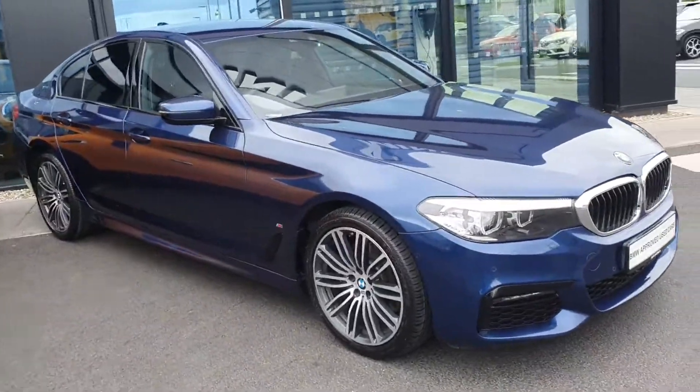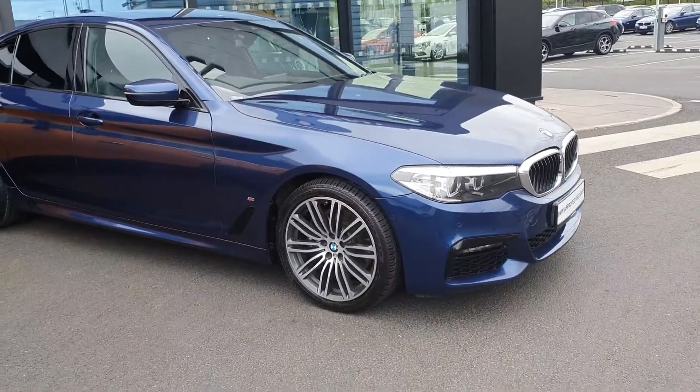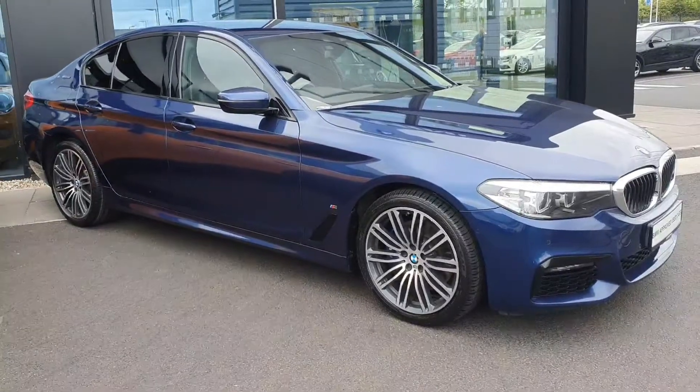Welcome to Joe Duffy BMW. Today I'm going to be showing you this 530e M Sport finished in Mediterranean blue.